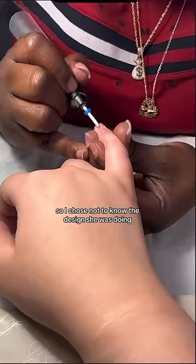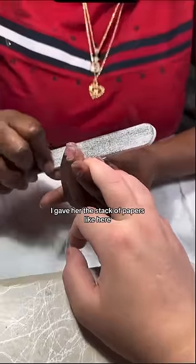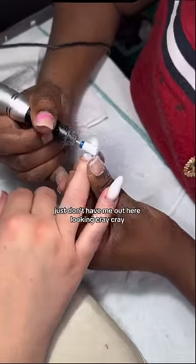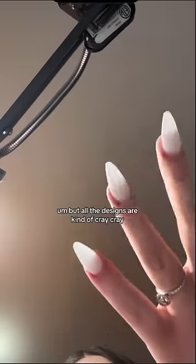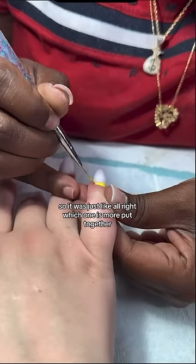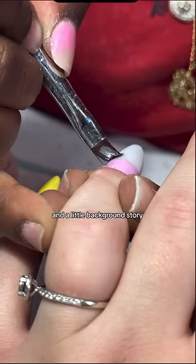I chose not to know the design she was doing. I gave her the stack of paper and was like, pick your favorite one. Don't have me out here looking cray-cray. But all the designs are kind of cray-cray, so it was just like, alright, which one is more put together? So she went with this one.